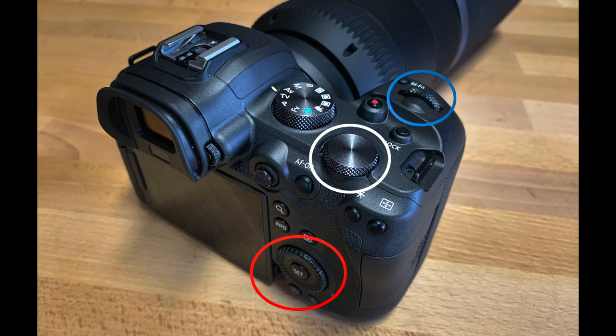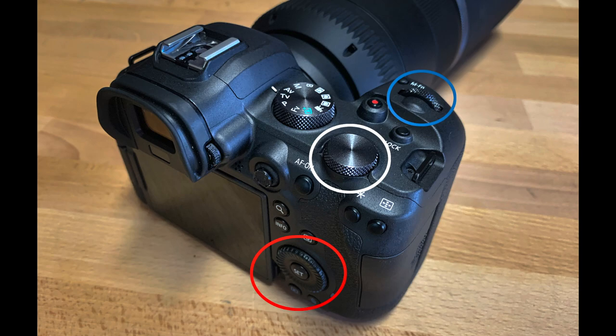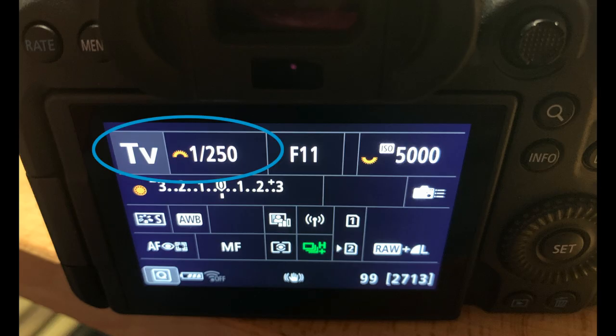I use the quick control dial number two, circled in white, for adjusting my ISO. And I use the main dial, circled in blue, to adjust my shutter speed. These dials add a new dimension to the phrase instant access when you need to shoot fast.